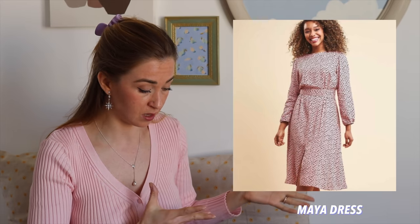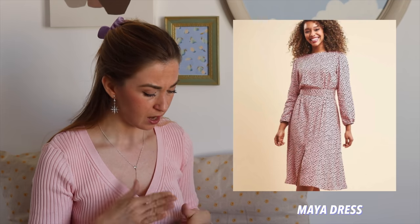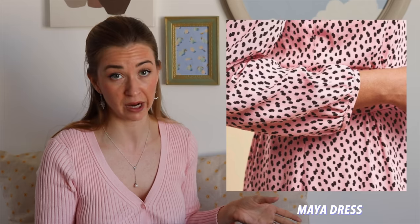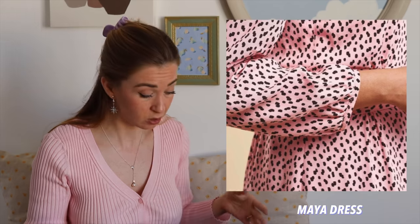The next pattern is a dress called Maya — a really pretty one. It has a long sleeve, quite a loose bodice, and a really nice skirt. I think I see a slit in the front and there's a button closure at the back. If you don't like the long sleeve, you can very easily adjust the pattern and make a short sleeve. I think it would be a nice dress for a wedding or something like that.